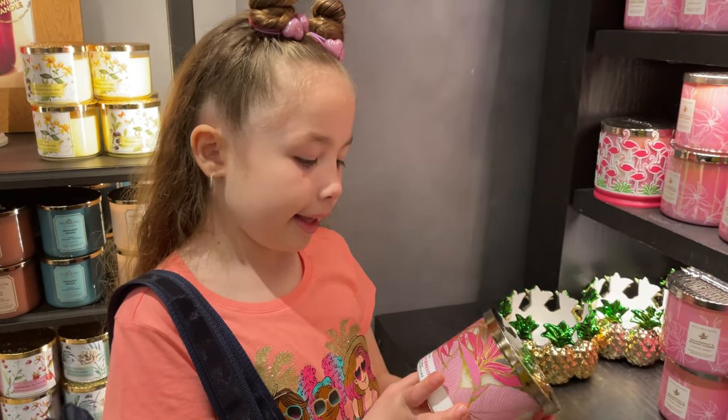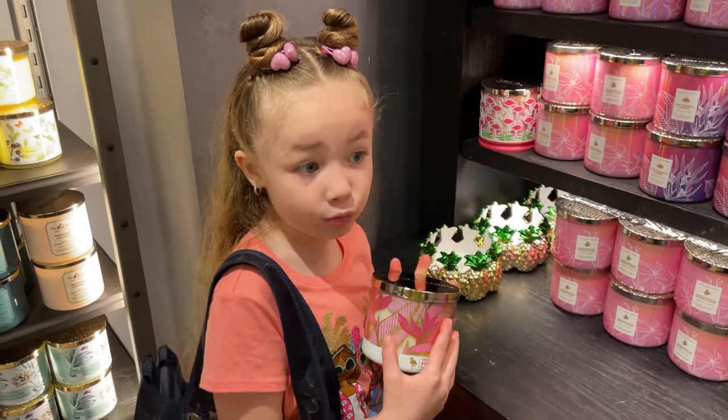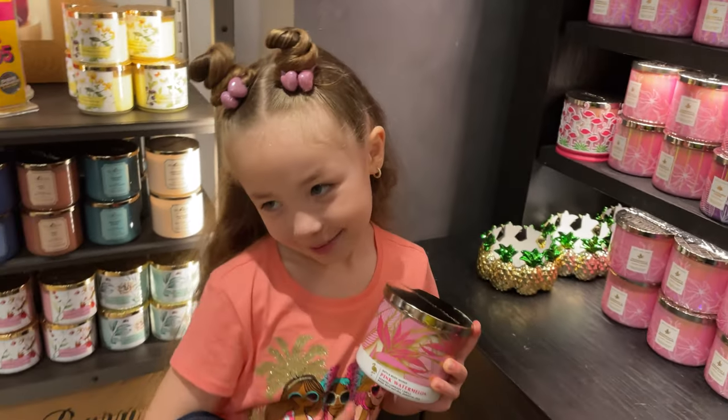This one is watermelon — it smells really good. I recommend this one!